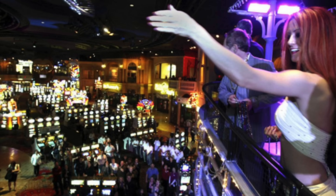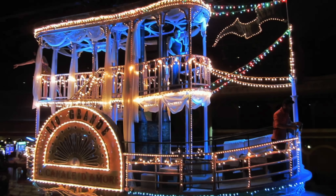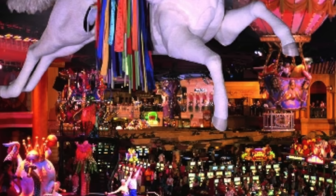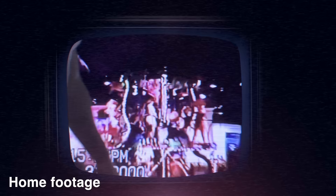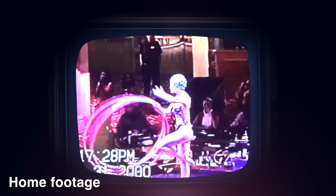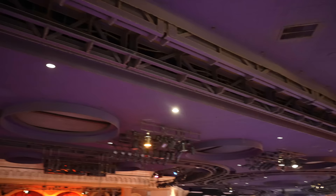Who could forget the Masquerade Show in the Sky? I watched it so many times when I was little and it was one of my favorite things to do in Vegas. It ran from 1997 to 2013. There were floats on which performers would sing and dance and throw Mardi Gras beads to the audience, and there was also a floor-level stage where additional performers would be dancing as well. The track that held these floats along with the stage are still here today, which feels very sad and eerie.